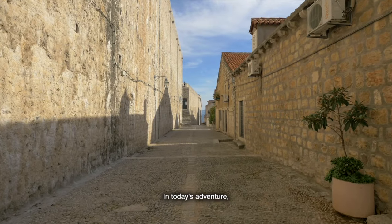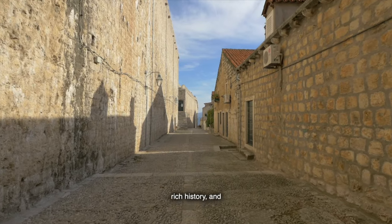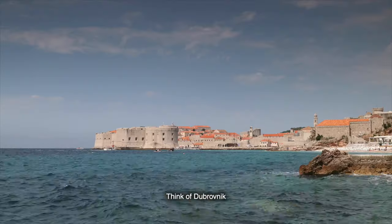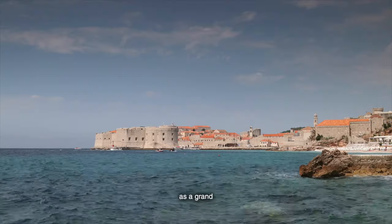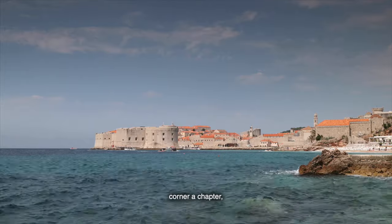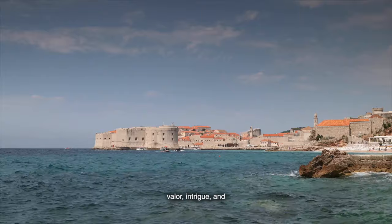In today's adventure, we'll unravel the best things to do in Dubrovnik, dive into its rich history, and discover why it's a must-visit on your travel bucket list. Think of Dubrovnik as a grand, ancient library — every street is a book, every corner a chapter, and every stone a page filled with tales of valor, intrigue, and charm.